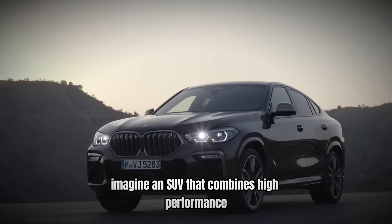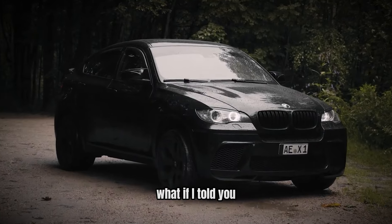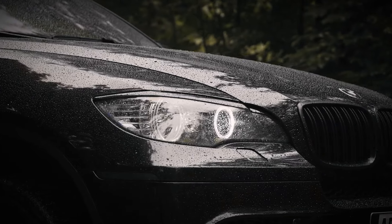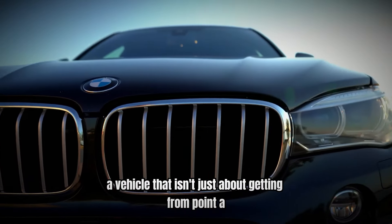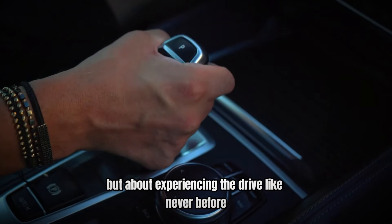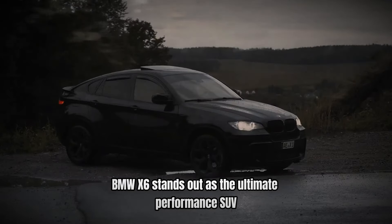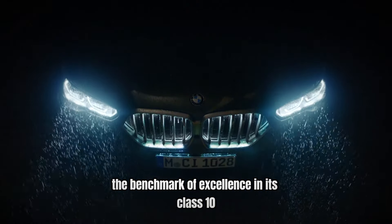Imagine an SUV that combines high-performance thrills with unparalleled luxury and style. What if I told you there's a vehicle that offers the best of both worlds, pushing boundaries and setting new standards for what an SUV can be? Introducing the BMW X6, a vehicle that isn't just about getting from point A to point B, but about experiencing the drive like never before. Buckle up as we uncover the top 10 reasons why the BMW X6 stands out as the ultimate performance SUV. Stay tuned to find out what makes this SUV the benchmark of excellence in its class.